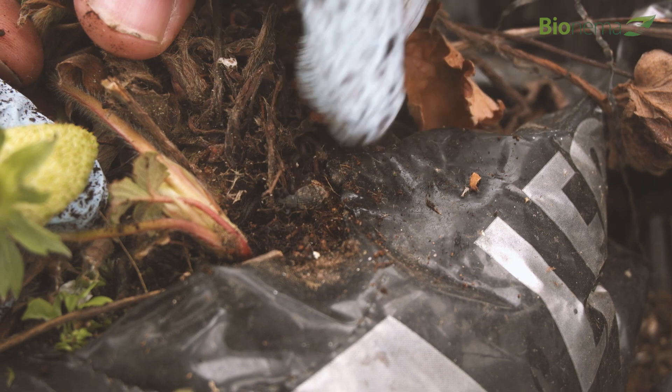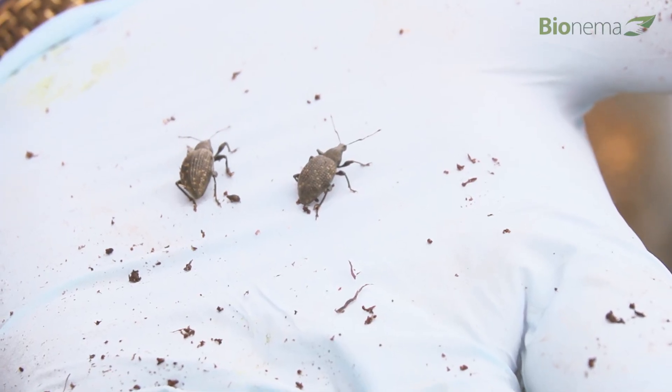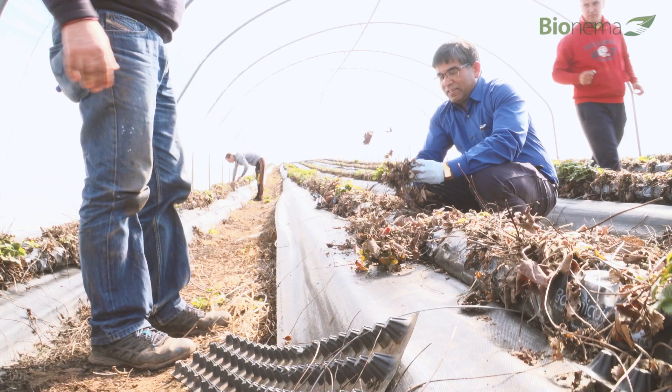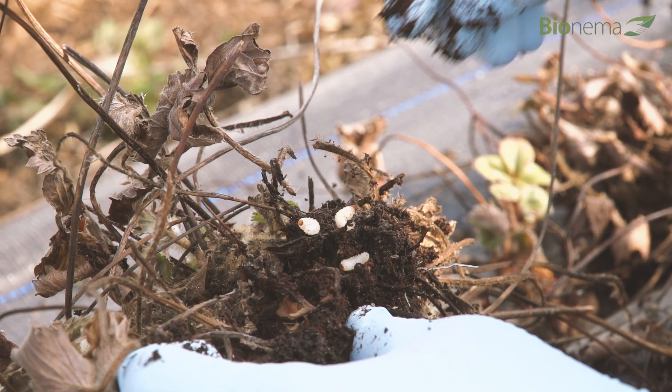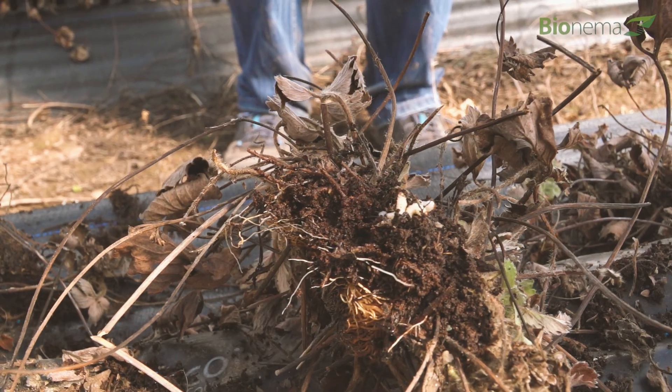The vine weevil is pretty much public enemy number one. It looks like a beetle, about a quarter of an inch long. It's not the beetle itself that does the damage — it lays eggs and it's the larvae that hatch out and feed on the roots and the base of the strawberry plant. With a chemical application, we might only control 60, 70, or 80% of the problem, and there'd still be some left behind. With the nematodes, we're aiming to get complete control.